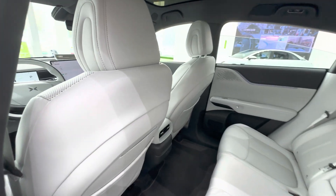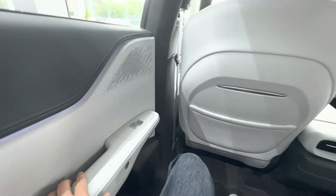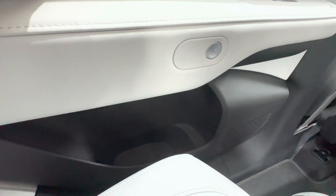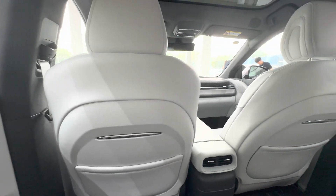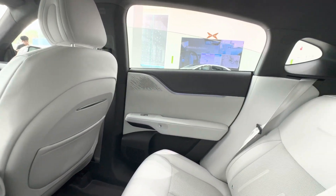Moving to the second row — the space is pretty good with plenty of legroom, but other than that there isn't much to mention. There's no screen, no seat heating or cooling, and definitely no massage function. The seat recline is fixed, and the foldable armrest only has cup holders with no control panel and no wireless charging pad. If you want more comfort, you'll have to pay extra for the G9.